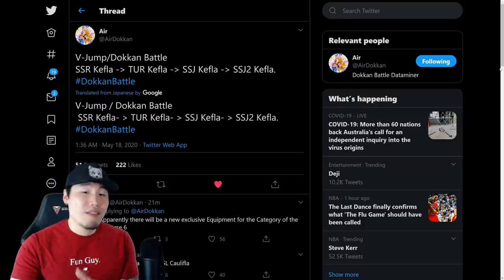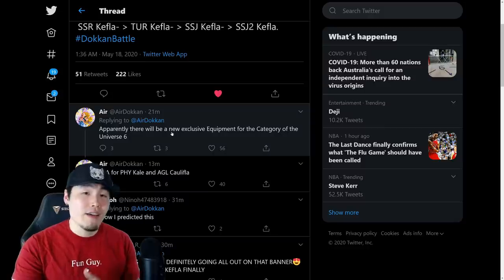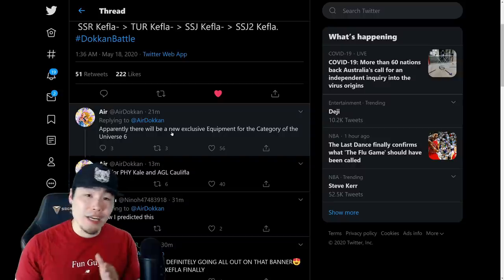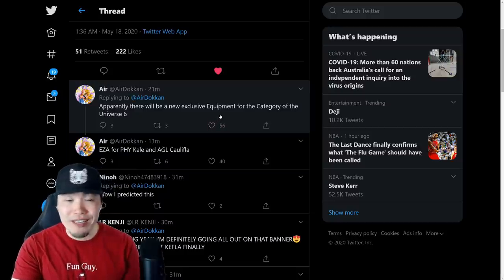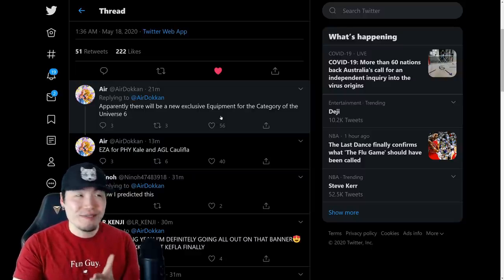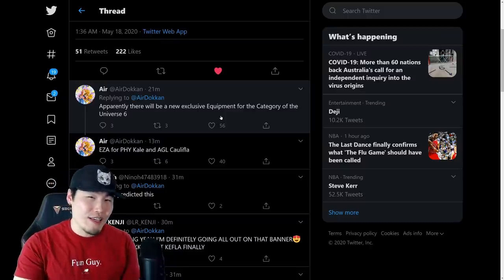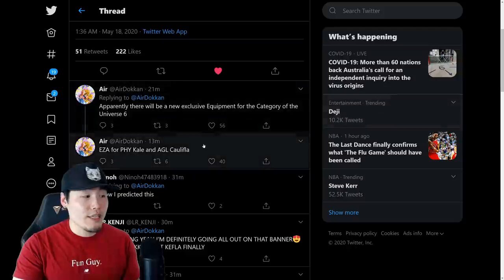A few other things we learned from this leak: there's going to be some new exclusive equipment for the Universe 6 category, so that's going to be interesting to see how that works. There are also going to be two new Extreme Z-Awakenings — one for the Physique Kale, the Berserk Kale, and also the AGL Califla. There's no EZA for the Physique Kefla as far as we know.